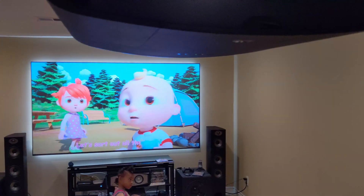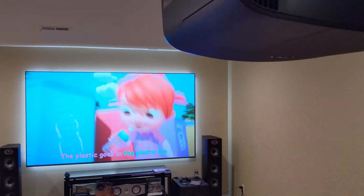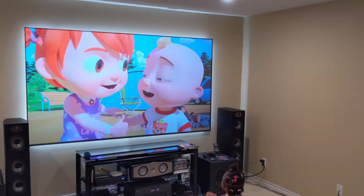Don't judge me for what we're currently watching, but what we're looking at is the ambient light rejection technology on this screen. This is the Black Diamond by Screen Innovations.